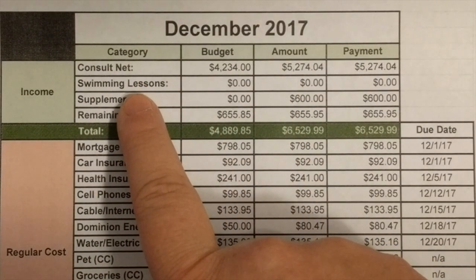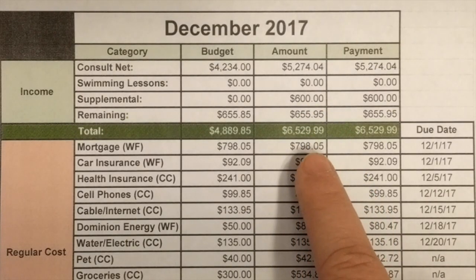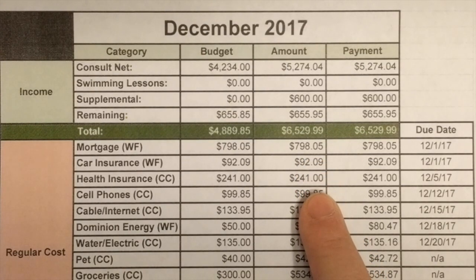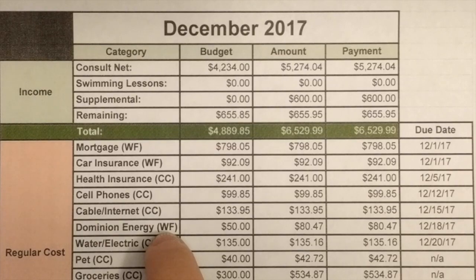We still had to borrow $600 from our sinking funds. The supplemental column is for whatever we get in addition that was unbudgeted. Our mortgage stays the same at $798.05 a month — it's pretty low. Car insurance, health insurance, and cell phone all stay the same every month. Cable and internet generally stays the same, but in January it went up so we'll have to call them. The WF stands for Wells Fargo and CC means it comes out of our credit card account.